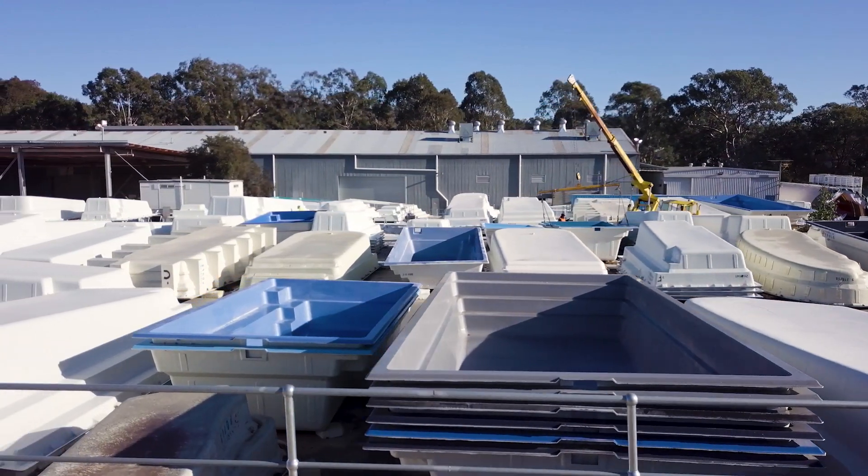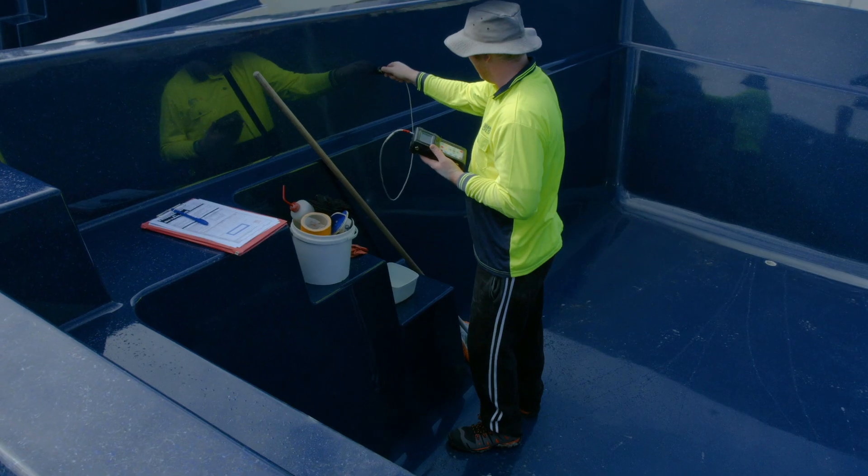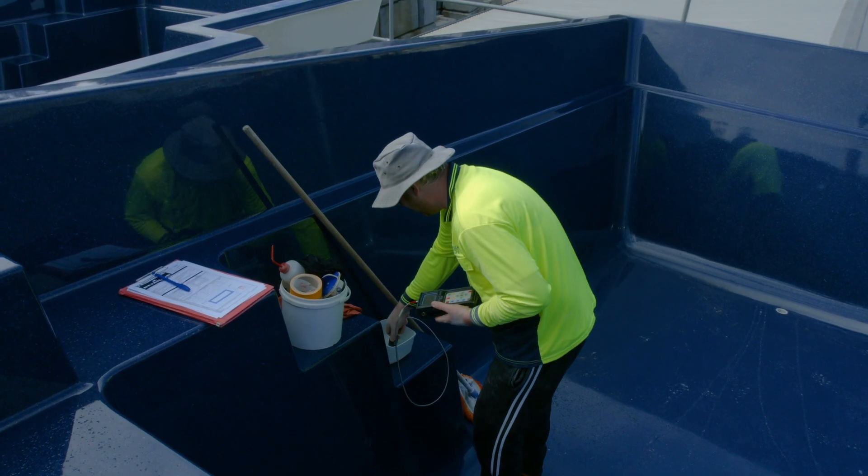We do a vast array of tests. We weigh every single pool. We also do ultrasonic thickness tests on every single pool before it leaves our yard.